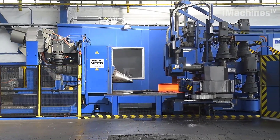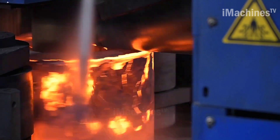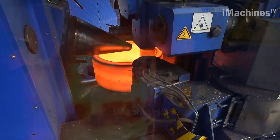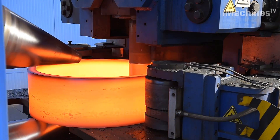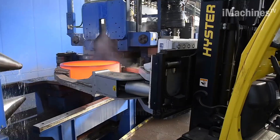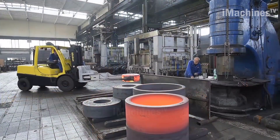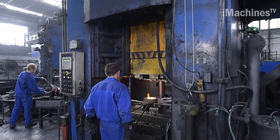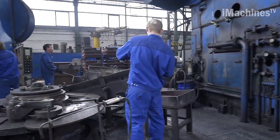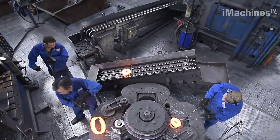The preform is then placed between two rollers, one of which is fixed and the other of which rotates around the preform. As the rotating roller applies pressure to the preform, it gradually deforms it into the shape of a ring. To achieve the desired ring shape and size, the preform is usually rolled multiple times, with the rollers being adjusted between each pass to gradually shape the metal. In some cases, additional machining or heat treatment may be required to achieve the desired final product.